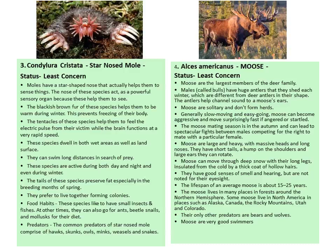The lifespan of moose is almost 15 to 25 years. They live in forests around the northern hemisphere. Some moose live in North America in places like Alaska, Canada, Rocky Mountain, and Colorado. They are good swimmers.